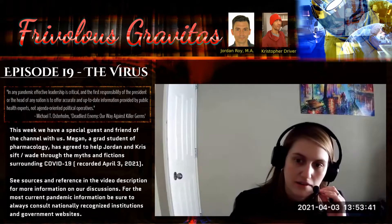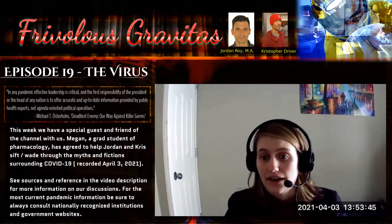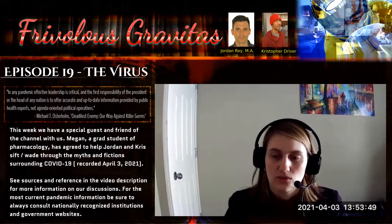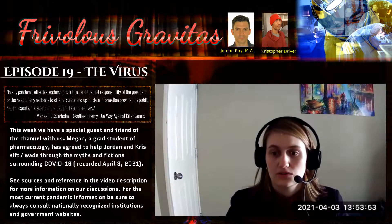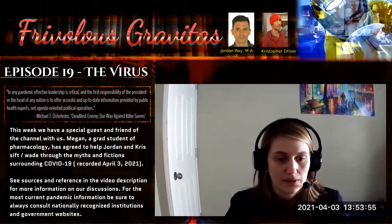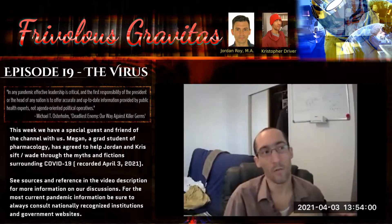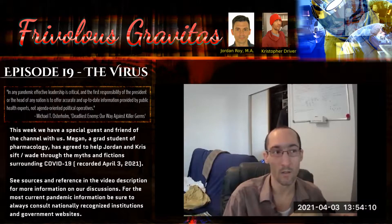For our second part, Megan wanted to start by talking about the vaccines — what they are and how they work, because we have some new types of vaccines that are a little different from the traditional ones. The plan is to start with traditional vaccines to give people a baseline, then explain how the new ones differ.